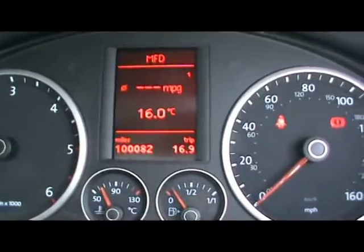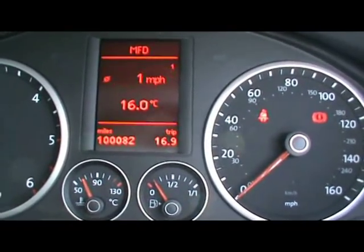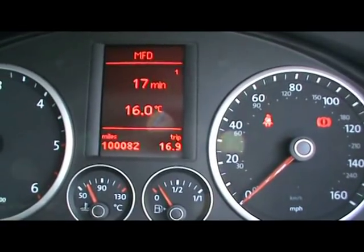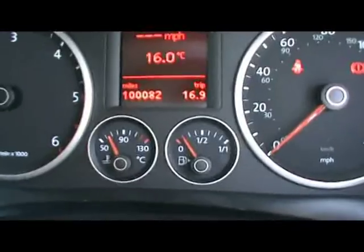There's an onboard computer which shows you distance to empty, instant and average fuel consumption, and average speed, as well as a speed warning. And just below that, the odometer has covered 100,000 miles.